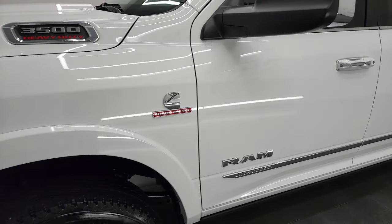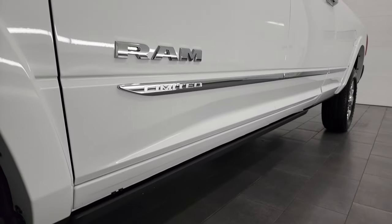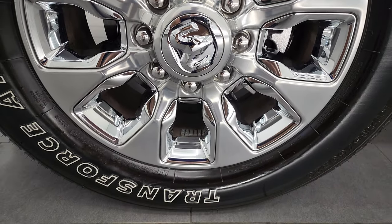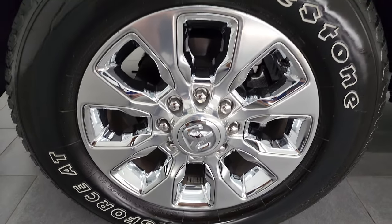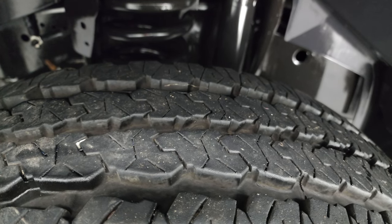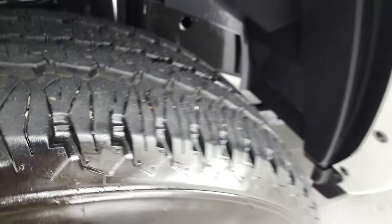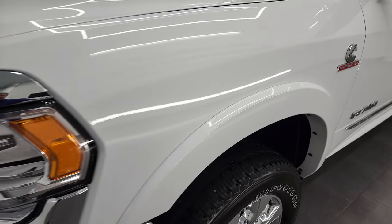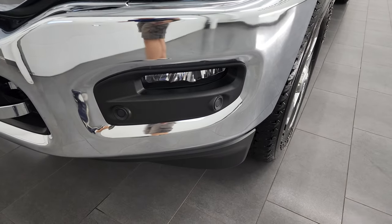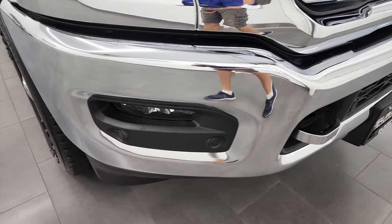I didn't see any dents or dings. If you hit the bell notifications on the YouTube channel, you'll get updates every time I do these videos of our new inventory. It comes with 20-inch polished aluminum rims with chrome inserts and Firestone Transforce AT tires — LT 285/60R20s with about 80 to 90% tread left. The frame looks like new. Front fender is in excellent shape, with LED headlamps, LED running lights, and LED fog lamps — we'll turn those on at the end of the video.